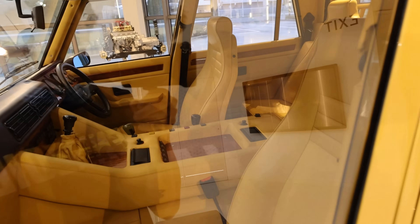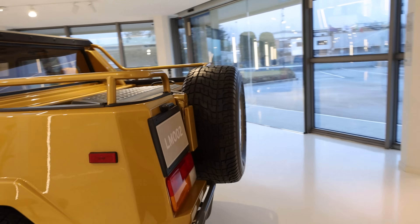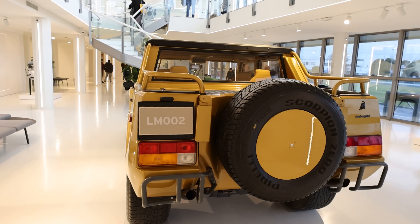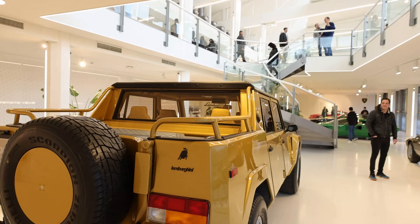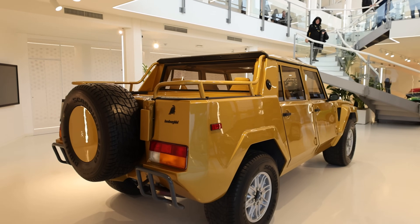Look how much space is inside though. Another car I've never driven or ridden in. Look at that spare tire — that is really really neat. What a neat vehicle. Bummer that it didn't take off and bummer that there's not more of these.